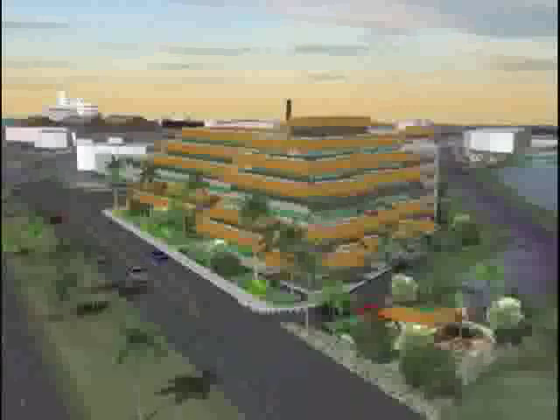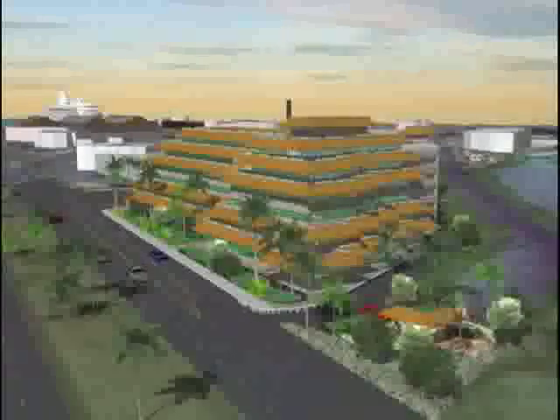This is an artist's rendering of what the proposed Maui Medical Plaza will look like. In the upper left corner is a cruise ship docked at Kahului Harbor, and to the right is the Kanaha Wildlife Sanctuary.